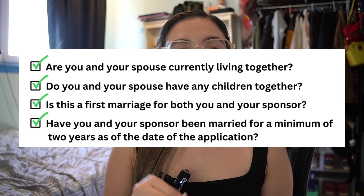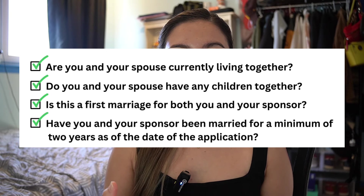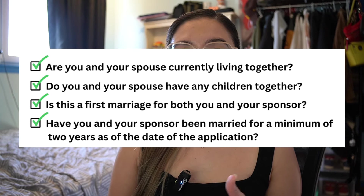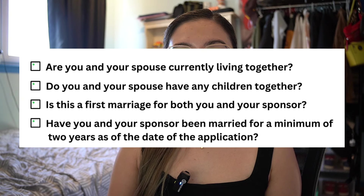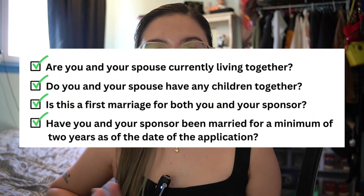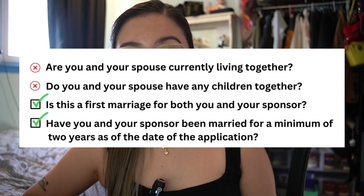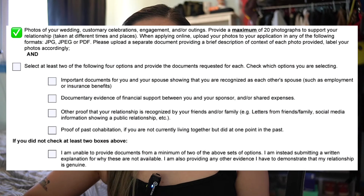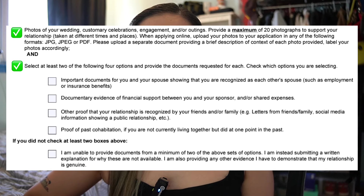Now a Q&A portion. Ask yourself: Are you and your spouse currently living together? Do you have any children together? Is this the first marriage for both of you? Have you been married for a minimum of two years as of the date of application? If you answer yes to all four questions, you don't need to prepare the following additional documents. But if you did not answer yes to all four, you also need to prepare photos of your wedding, customary celebrations, outings in different places and dates.